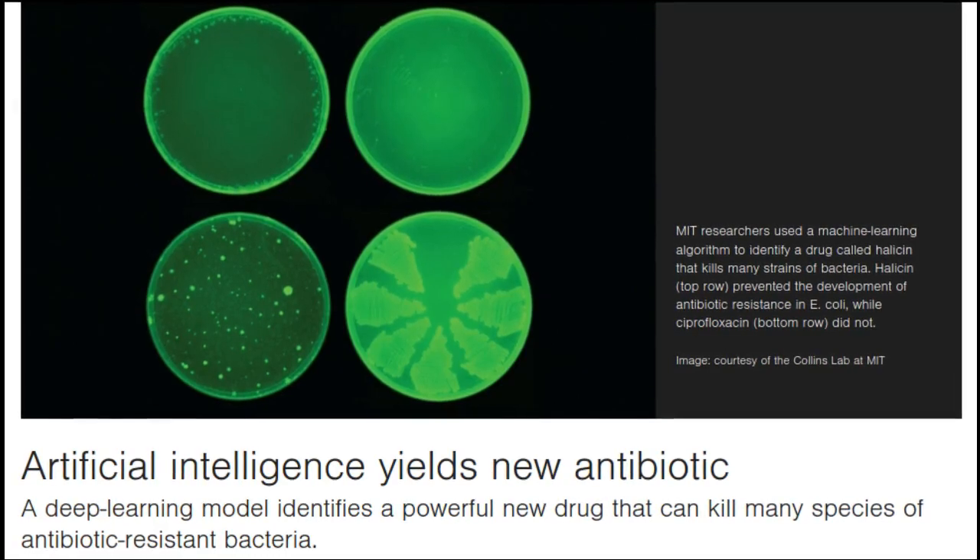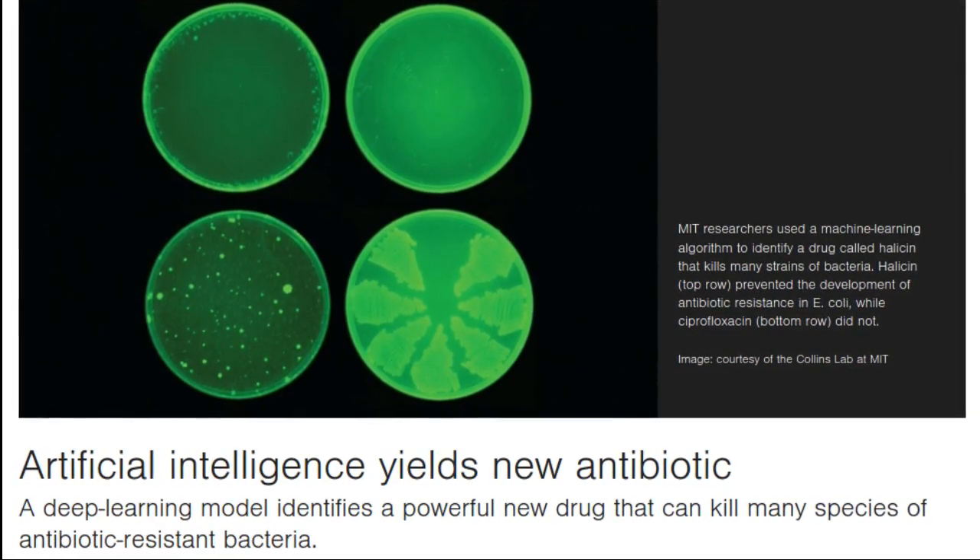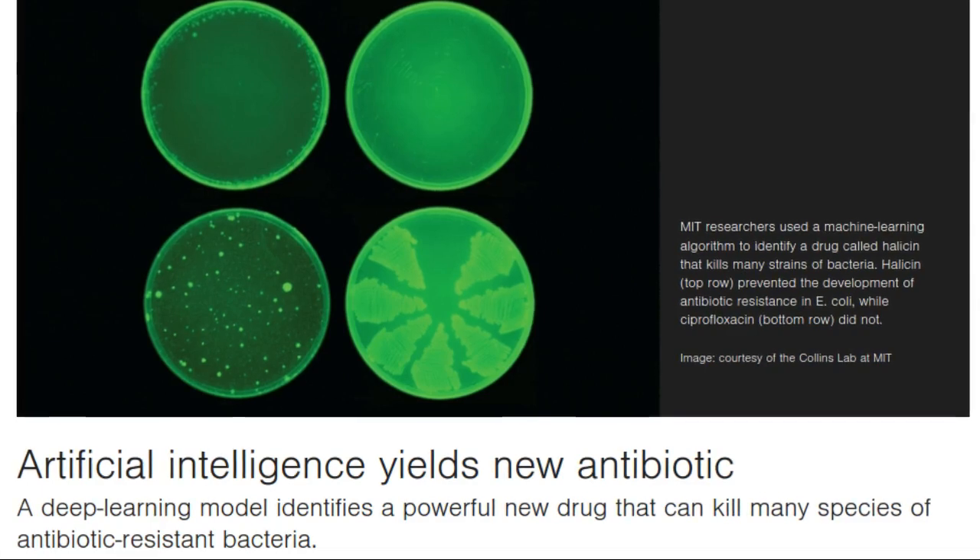Using a machine learning algorithm, MIT researchers have identified a powerful new antibiotic compound. In laboratory tests, the drug killed many of the world's most problematic disease-causing bacteria, including some strains that are resistant to all known antibiotics. It also cleared infections in two different mouse models.